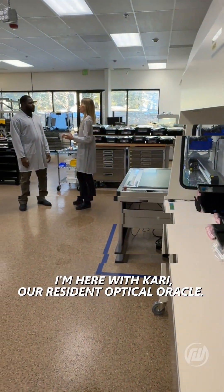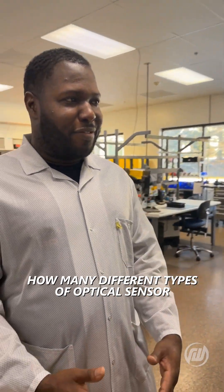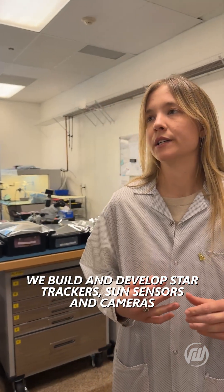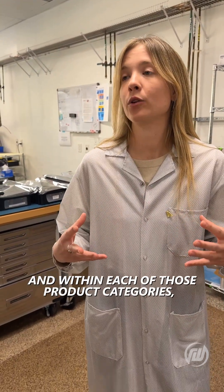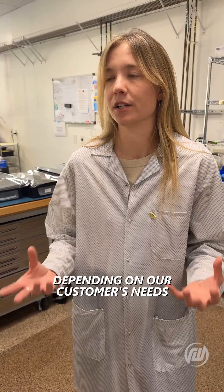I'm here with Carrie, our resident optical oracle. How many different types of optical sensor product categories do we have at Redwire? We build and develop star trackers, sun sensors, and cameras. And within each of those product categories, we have multiple different configurations and options depending on our customers' needs.